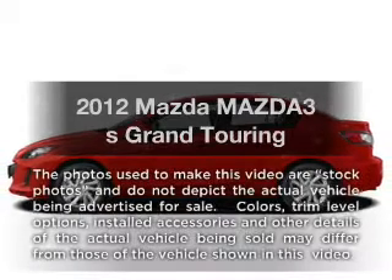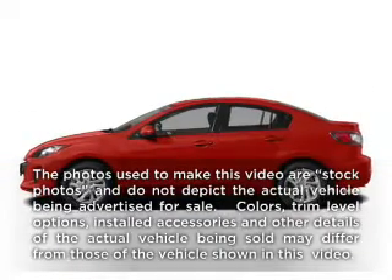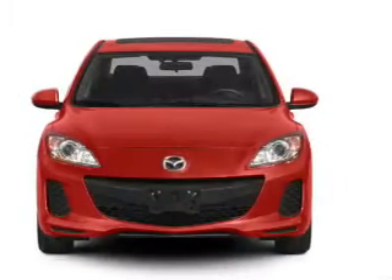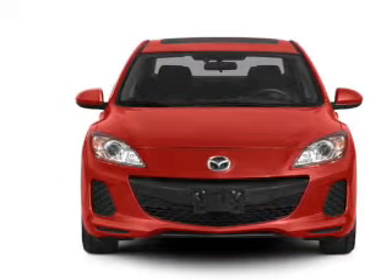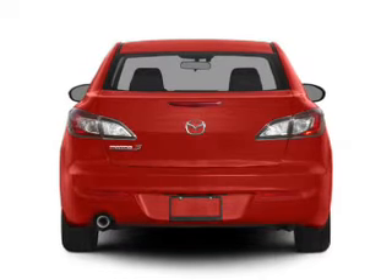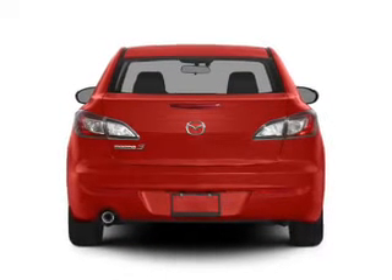Imagine yourself in this 2012 Mazda Mazda 3. If you're looking for a first-rate auto, this one could be yours today. With an efficient four-cylinder engine, the powertrain includes front-wheel drive, driven by a five-speed automatic transmission.